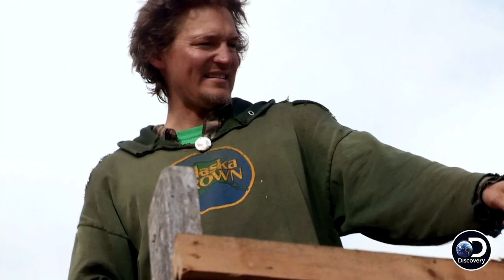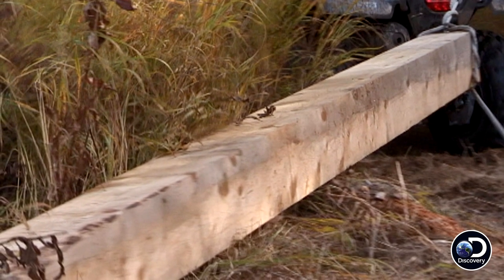The big challenge is getting that 8x8 20-foot long beam up here. So does that go up before the rafters or after? The rafters will sit on top of that. Got to get the ridge pole up.